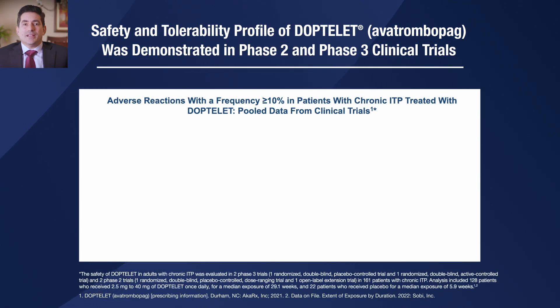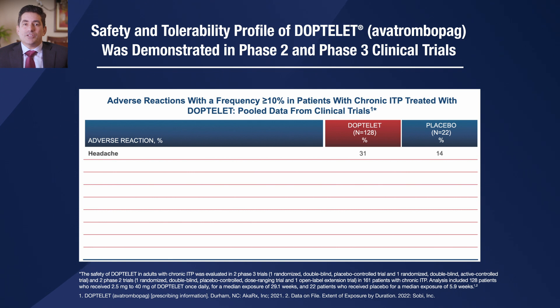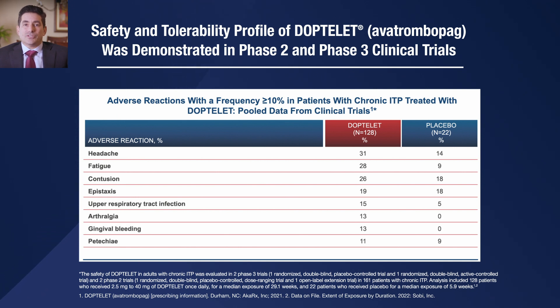DopTelit has demonstrated safety and tolerability in clinical trials. The safety of DopTelit in adults with chronic ITP was evaluated in two Phase III trials and two Phase II trials in 161 patients with chronic ITP. The pooled safety data from these four clinical trials includes 128 patients who received 2.5 milligrams to 40 milligrams of DopTelit once daily for a median duration of exposure of 29 weeks and had one post-dose safety assessment.